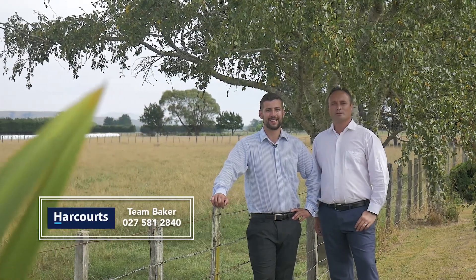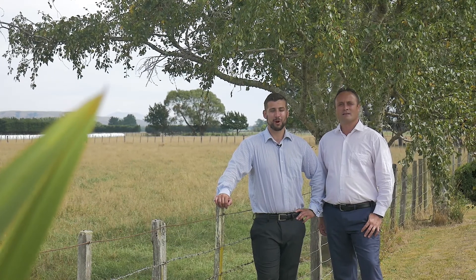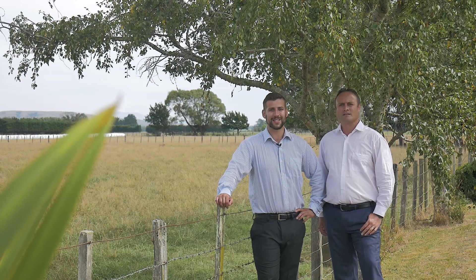Hi, I'm Mitch and I'm Tony from Team Baker. Today we're at 358 Somerset Road in Carterton. This property has it all, featuring a three-bedroom cottage and over five hectares of prime land. Come with us and take a look around.